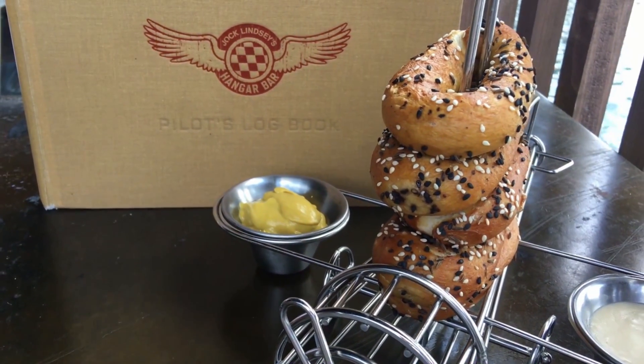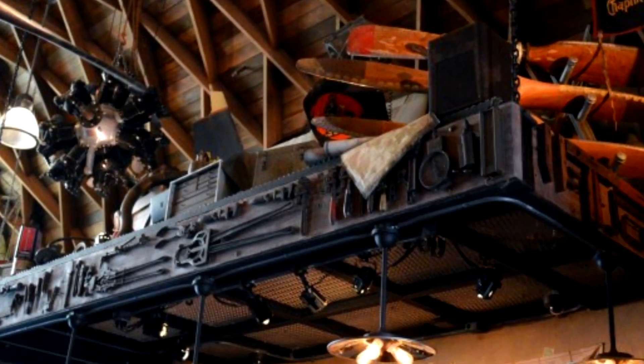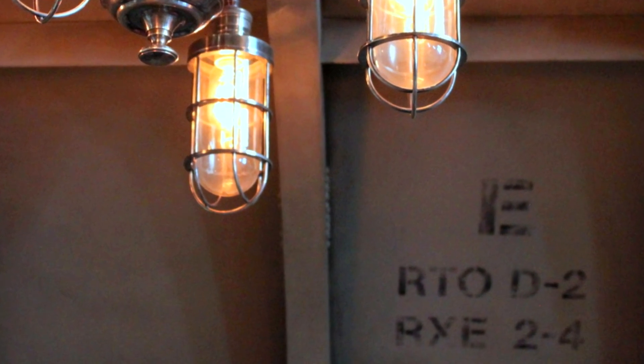A fun thing about Jock Lindsay's Hangar Bar is that there's actually a hidden R2-D2, because George Lucas was in charge of both the Indiana Jones and Star Wars franchises. Ask your server where the hidden R2-D2 is, and you'll find it.